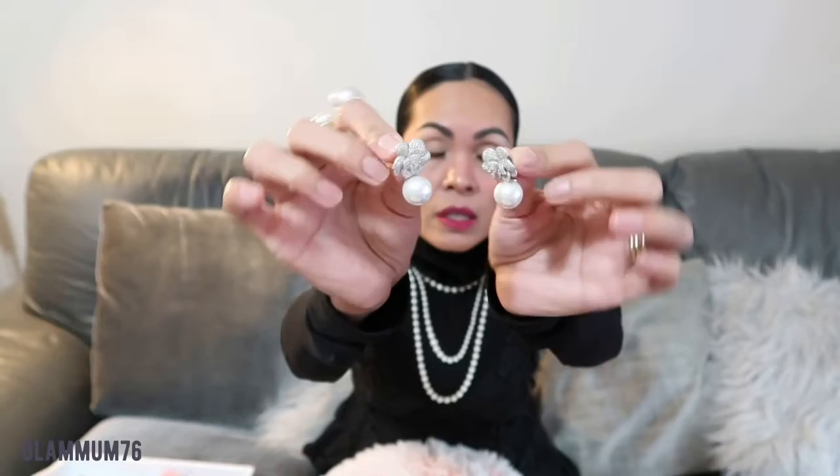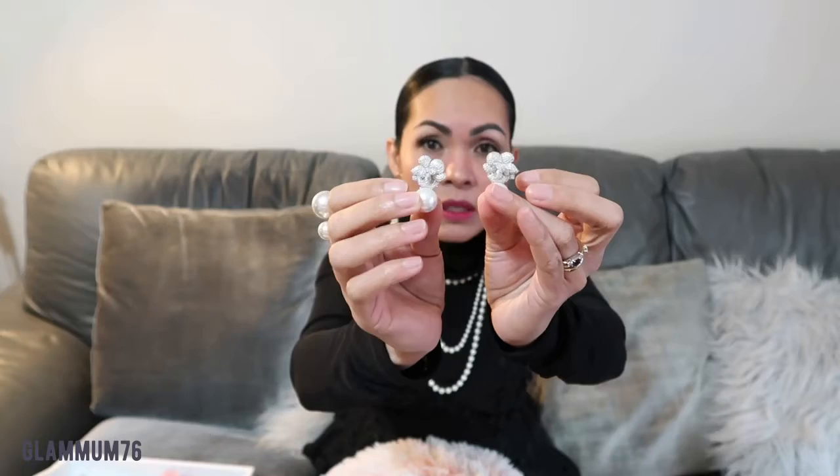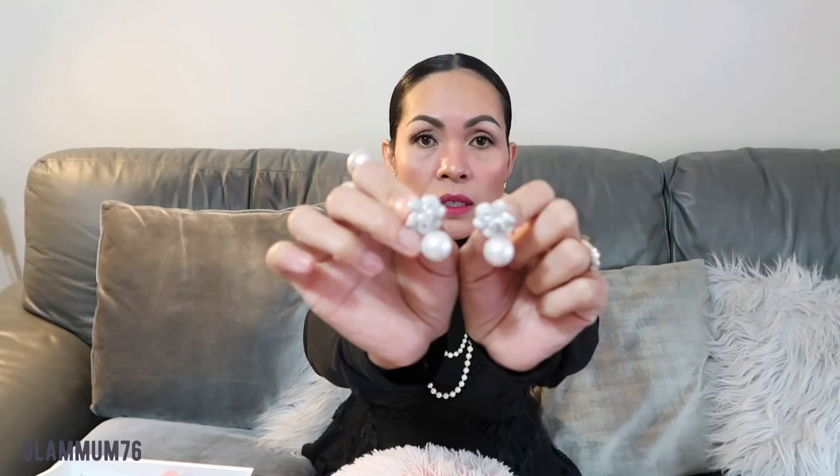Then I have this one — it's a diamante and then there's a pearl. This is quite expensive, guys. I can't remember what the brand is because I bought this ages ago and I can't find the box. Normally I keep the box, especially for this one. It's quite good quality — it's not real, but it's really, really good quality. It's good for Christmas.